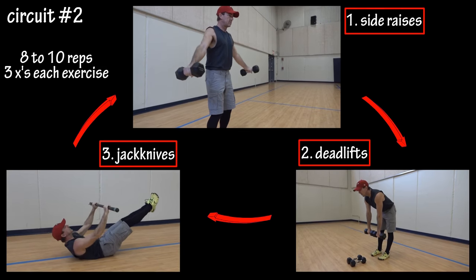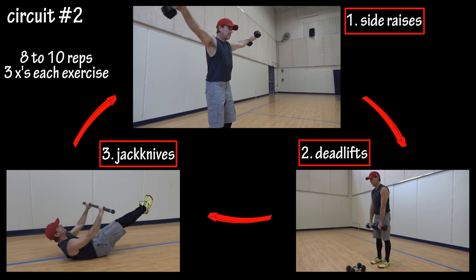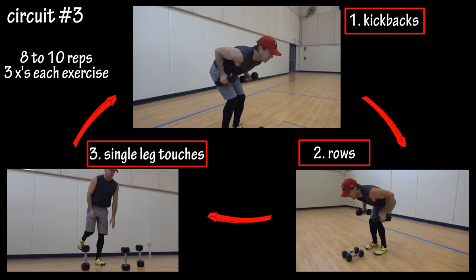The next circuit is side raises, dumbbell deadlifts, and jackknives — again eight to ten reps, three times through the circuit. The last circuit is tricep kickbacks, bent over dumbbell rows, and a single leg three cone touch to work your legs and balance.